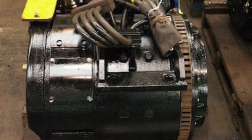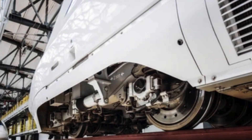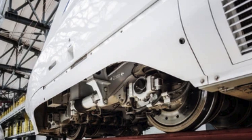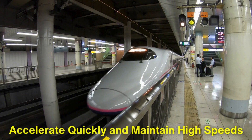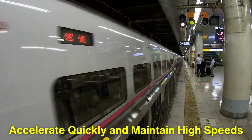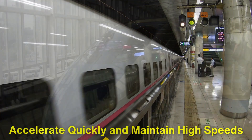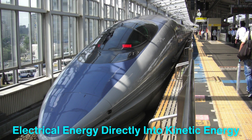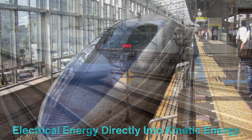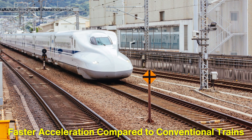This electrical current flows to powerful electric motors housed in the train's cars. The motors are able to turn the wheels with incredible precision, giving the train the power it needs to accelerate quickly and maintain high speeds without the need for heavy, pollution-producing diesel engines. Modern bullet trains are designed to convert most of the electrical energy directly into kinetic energy, allowing for smoother, faster acceleration compared to conventional trains.